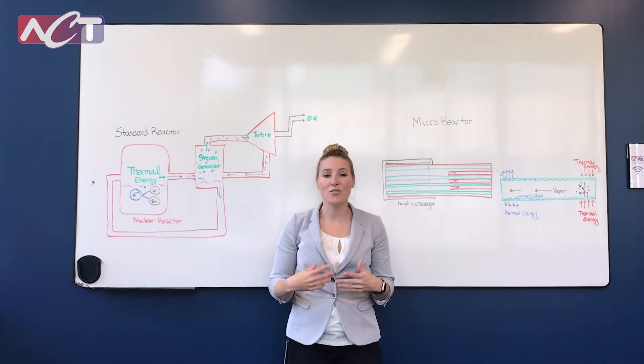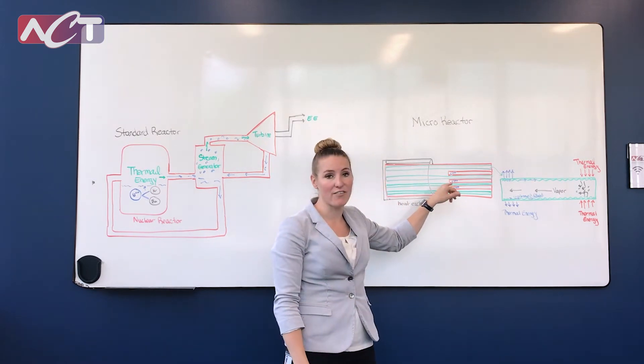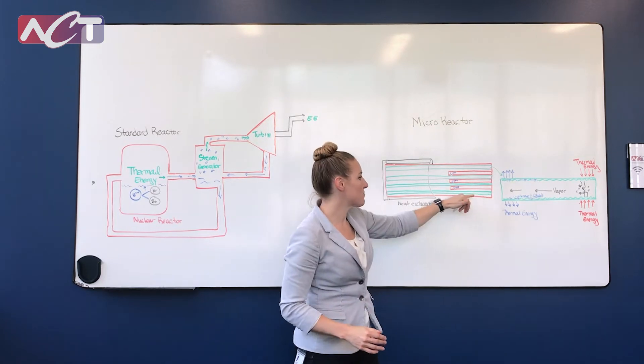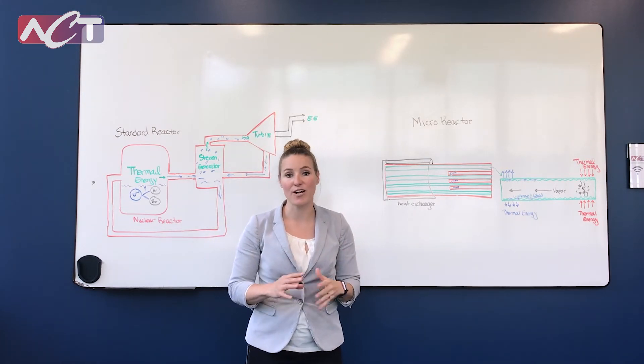Now in a newer micro reactor, we actually use heat pipes. You have the same sort of application — your uranium-235 fuel rods — but then we actually have heat pipes right next to those fuel rods. The heat pipes move the heat to our heat exchanger, which is then used to generate electricity or for whatever else we need that heat.